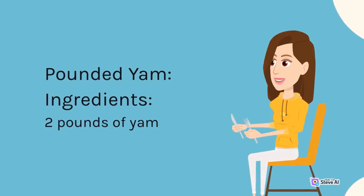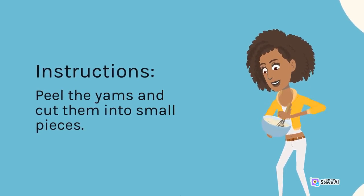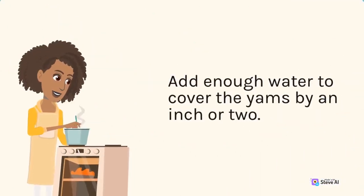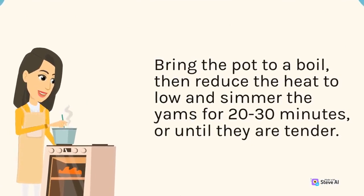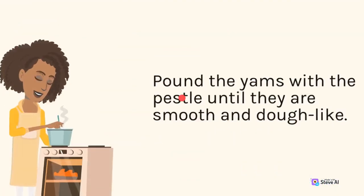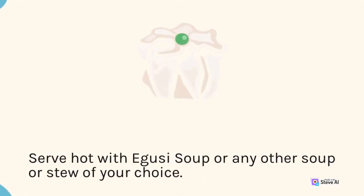Pounded yam ingredients: 2 pounds of yam, water, and salt. Instructions: Peel the yams and cut them into small pieces. Rinse and place in a large pot with enough water to cover by an inch or two. Bring to a boil, then simmer for 20-30 minutes until tender. Drain and transfer to a large mortar and pestle. Pound until smooth and dough-like. Add a pinch of salt to taste. Serve hot with egusi soup or any other soup or stew of your choice.